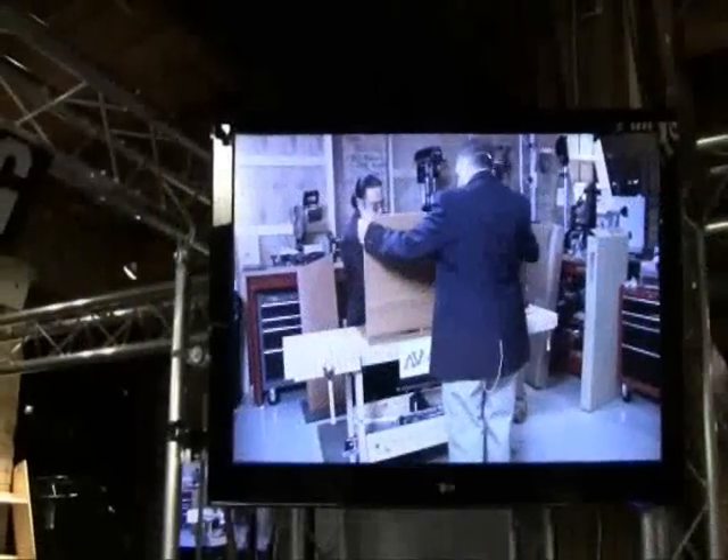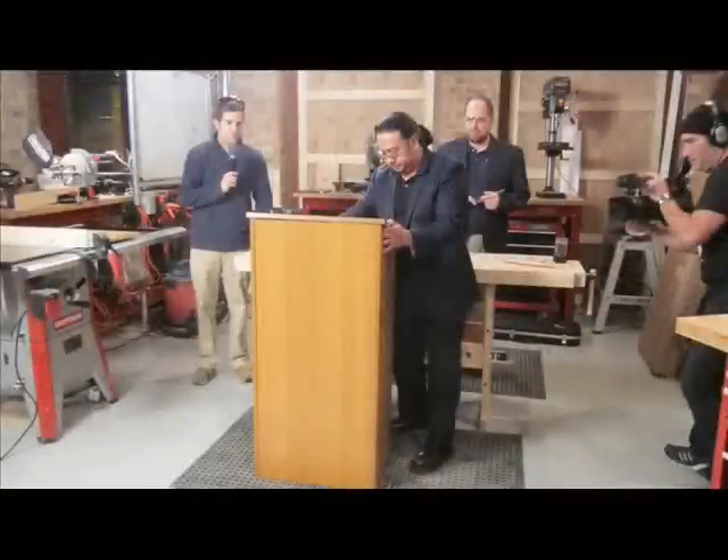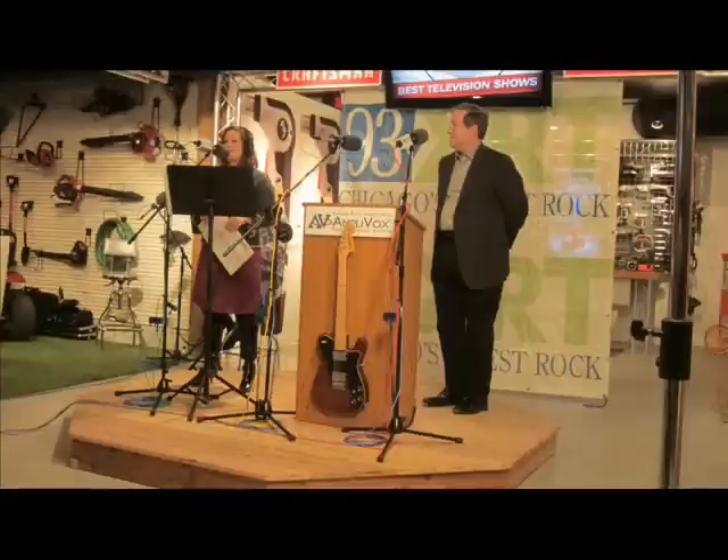When the Sears Craftsman Experience needed to make sure its message was heard loud and clear, they chose Amplivox to build a podium that one of Chicago's top radio stations, WXRT, used to announce its 2010 Listener's Poll Awards.